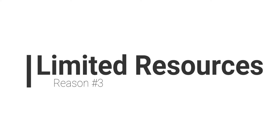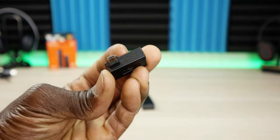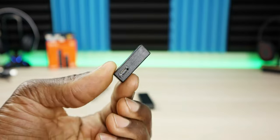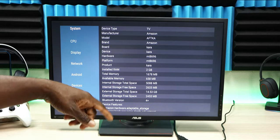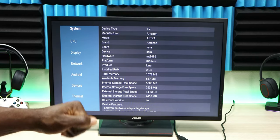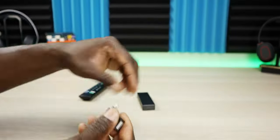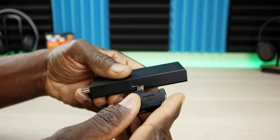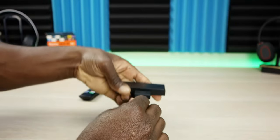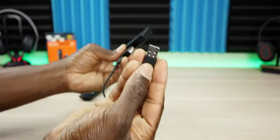Reason number three is limited resources. You've probably seen videos on how to speed up your Fire Stick or how to add storage — I've done a couple of those, and I'll link them in the description. The Fire TV Stick is small and inexpensive, and it lacks a lot of the resources that would make it a more expensive device. It doesn't come with storage options, so you can't plug in USB without buying extra equipment. You can't add more RAM, and if you fill it up with applications, it will slow down and require maintenance. There are ways to add more storage, but you'll have to invest in additional equipment.